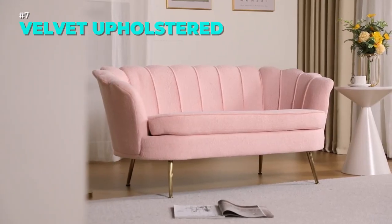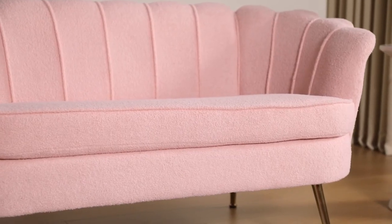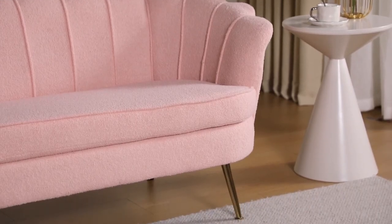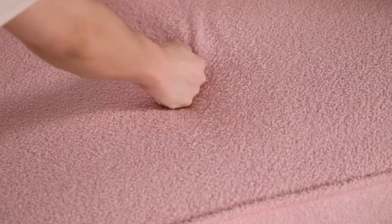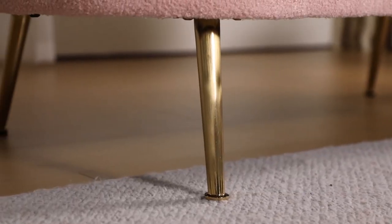Add a touch of elegance and comfort to your home with this velvet loveseat sofa. This sofa features a modern design with a luxurious velvet upholstery that feels soft and smooth. The sofa has a sturdy frame and metal legs that can support up to 400 pounds, and a spring-supported seat that won't sag over time.